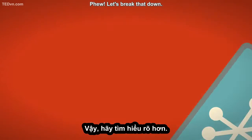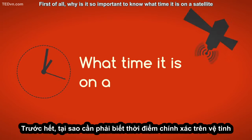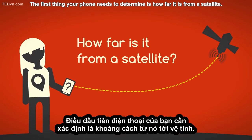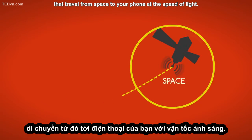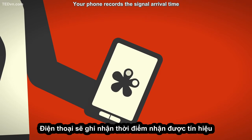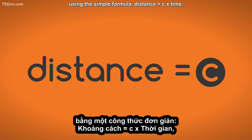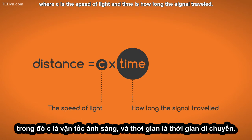Let's break that down. Why is it so important to know what time it is on a satellite when location is what we're concerned about? The first thing your phone needs to determine is how far it is from a satellite. Each satellite constantly broadcasts radio signals that travel from space to your phone at the speed of light. Your phone records the signal arrival time and uses it to calculate the distance to the satellite using the simple formula: distance equals c times time, where c is the speed of light and time is how long the signal traveled.